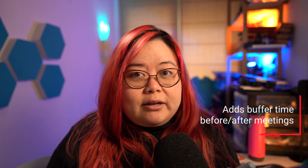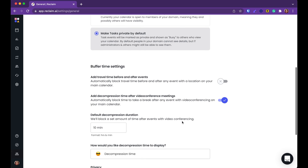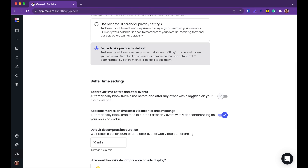Number four is buffer time. Reclaim can automatically recognize when you have meetings with other people and book decompression time after them. To other people it shows up as just another meeting so they can't book you, which means you don't end up with back-to-back conference calls. You can also use this buffer to add travel time in case you're actually going out into the real world.